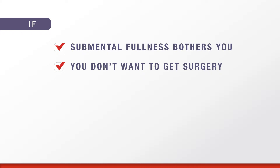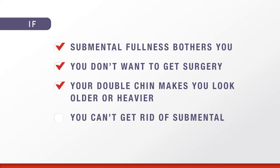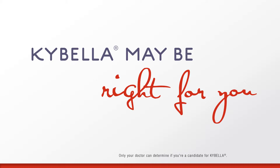If you're bothered by fullness under the chin — whether it's moderate or severe, you don't want to get surgery, you feel your double chin makes you look older or heavier than you actually are, or you eat well and exercise but submental fullness does not go away — Kybella may be right for you. Only your doctor can determine if you're a candidate for Kybella.